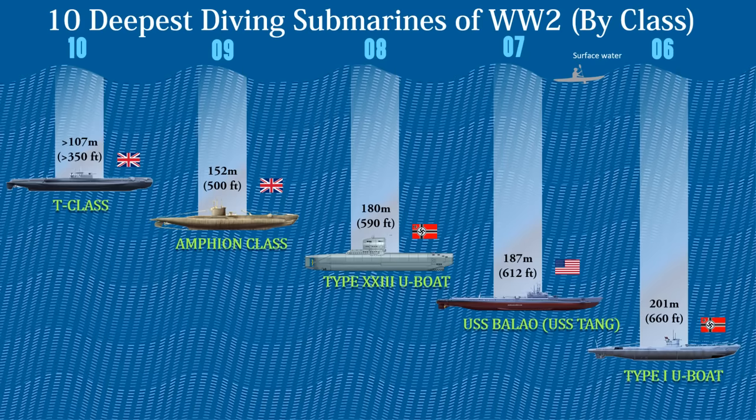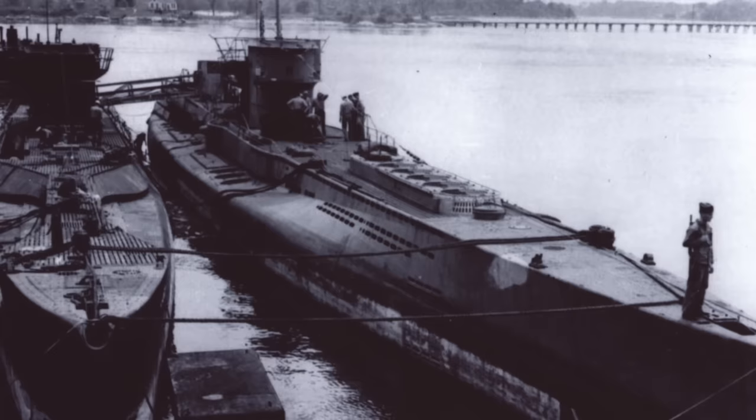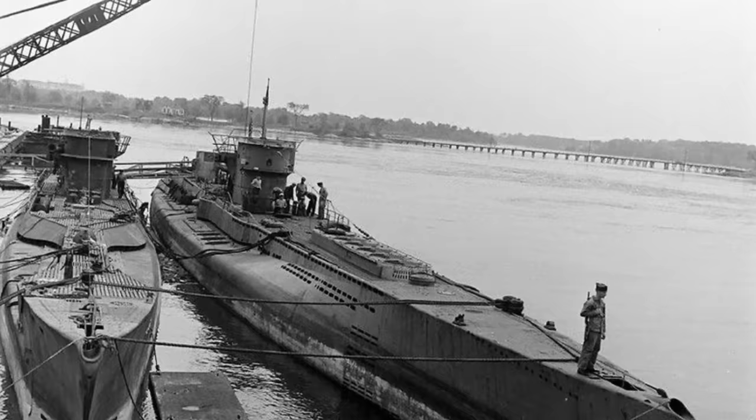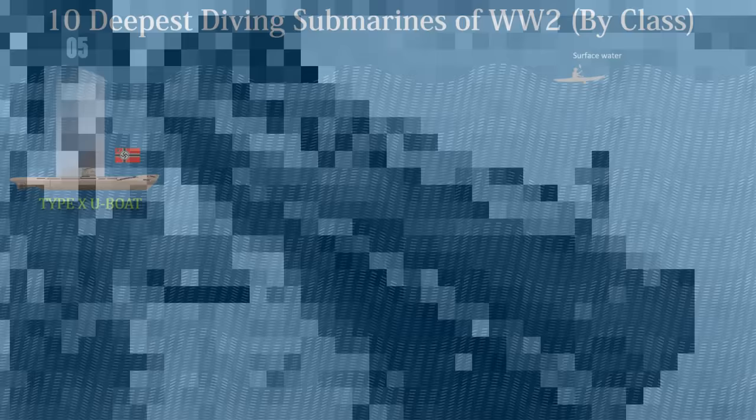At number 5 we have the Type 10 U-Boats. These were a special type of German submarine used as long-range mine layers as well as long-range cargo transports, created with the intention of carrying the SMA Moored Mine. The original design had dry storage for the mines, which required individual detonator adjustments before launch. The submarine had a displacement of up to 2,500 tons, and was powered by a pair of supercharged GWF 46 nine-cylinder four-stroke diesel engines producing 3,500 kilowatt each. They have a maximum test depth of 720 feet or 220 meters.